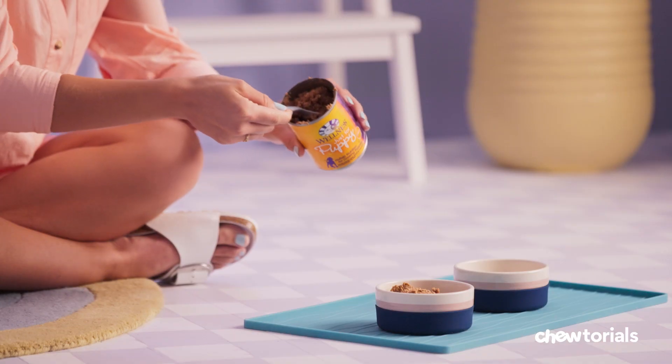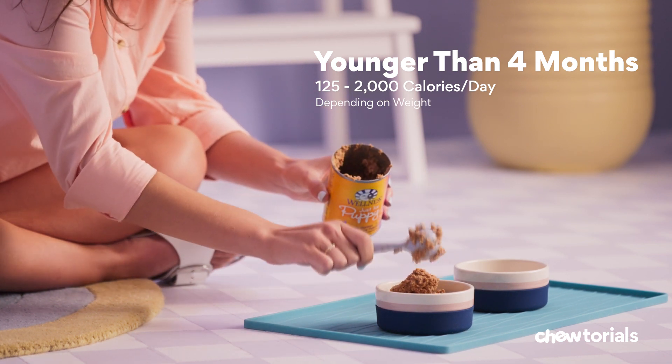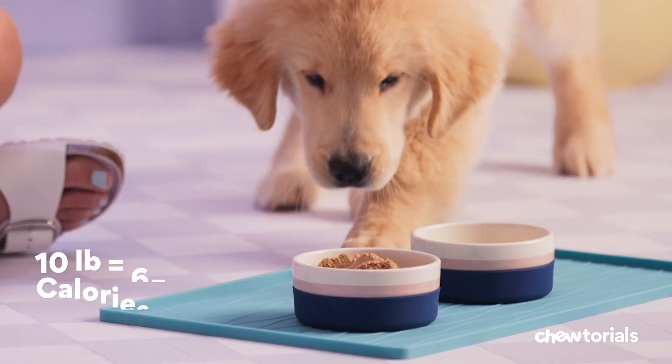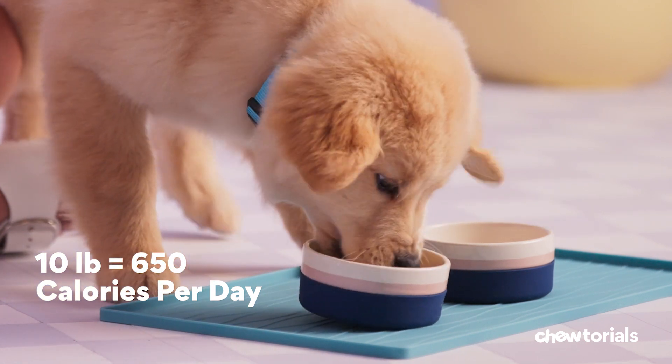Quick note: if there's ever a need to bottle feed them, speak with a vet about choosing the right formula. Puppies younger than four months typically need anywhere from 125 to 2,000 calories per day, depending on their weight. For example, if they weigh 10 pounds, giving them right around 650 calories each day should do the trick. Not sure which canned food is best or how much to feed them? A vet can help here too.